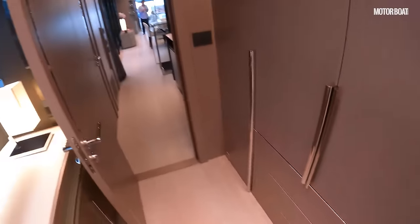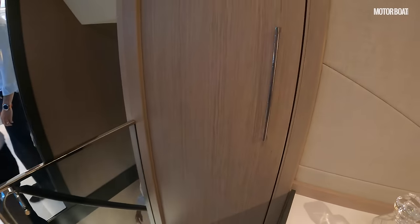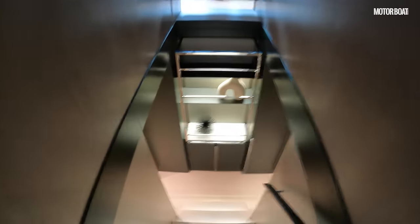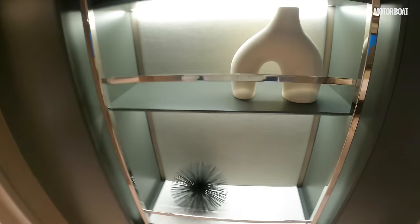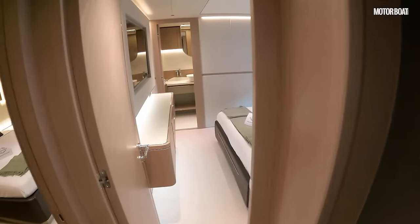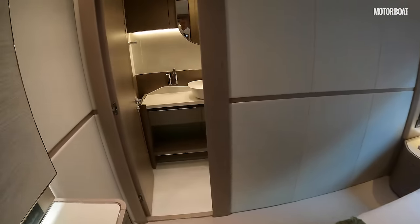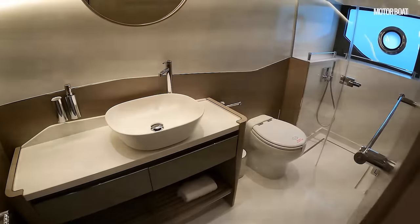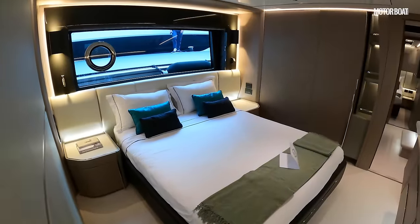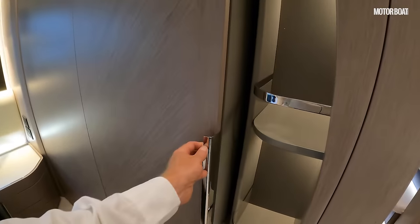Let's drop down and have a quick look at the guest cabins. There's a nice little lobby area with some feature artworks, then turning towards the stern there's a lovely double cabin — all ensuite, with its own bathroom. Big double bed, lots of storage, and some really nice feature elements.